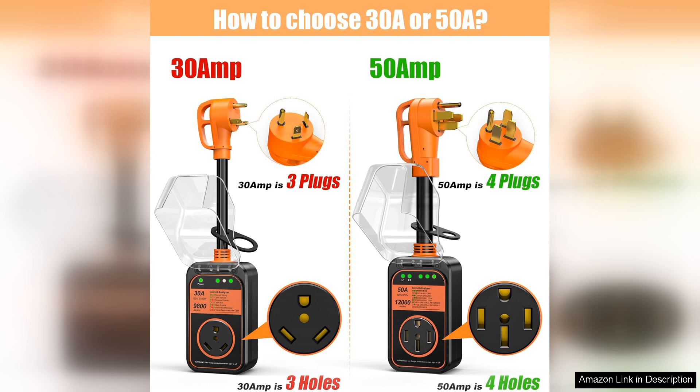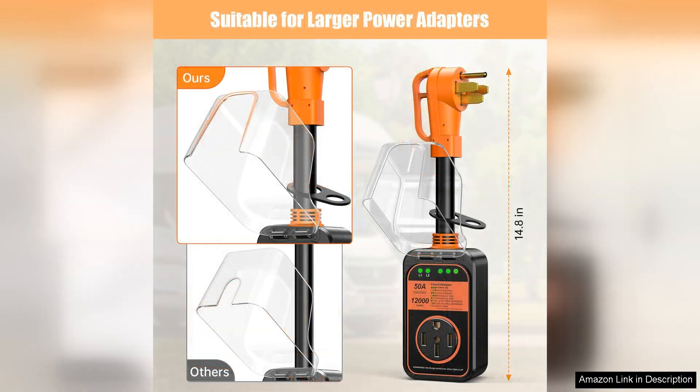Installation is straightforward thanks to its user-friendly design. The LED indicators provide real-time feedback on power status, allowing you to easily monitor voltage levels and detect wiring issues before they become a problem. This feature is particularly valuable for those who frequent different campgrounds, where power quality can vary significantly.